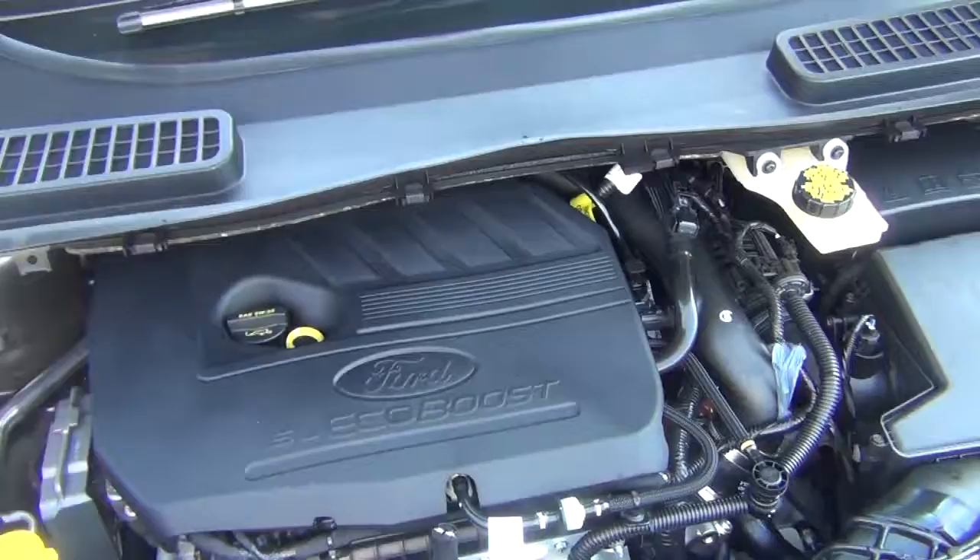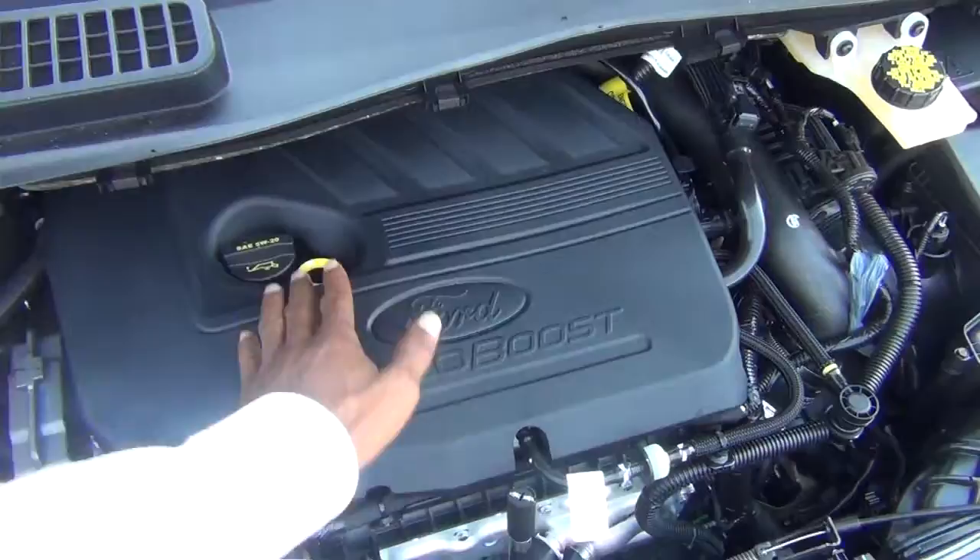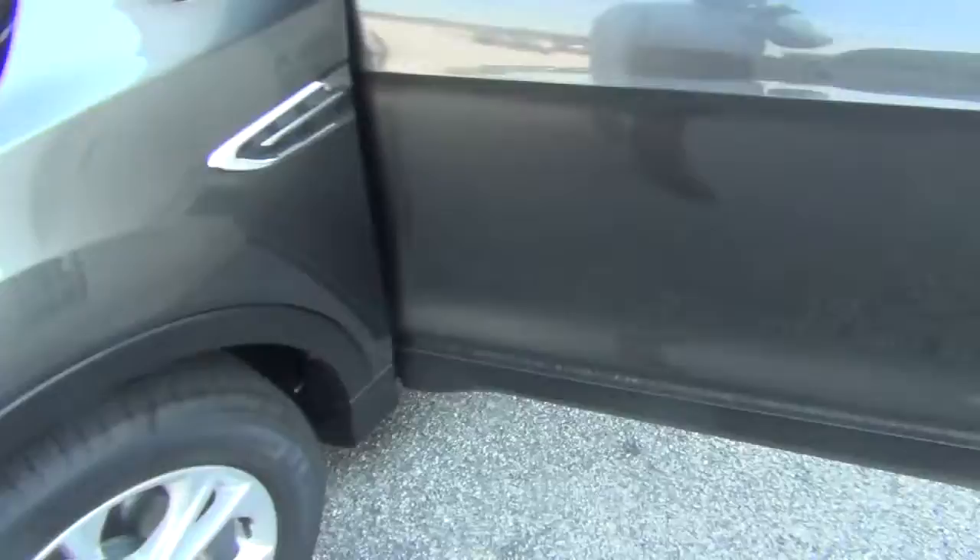Again, the 1.5 liter EcoBoost. Your oil stick, windshield wiper fluid. This vehicle is maintenance free — you only have to change your oil every 5,000 miles.